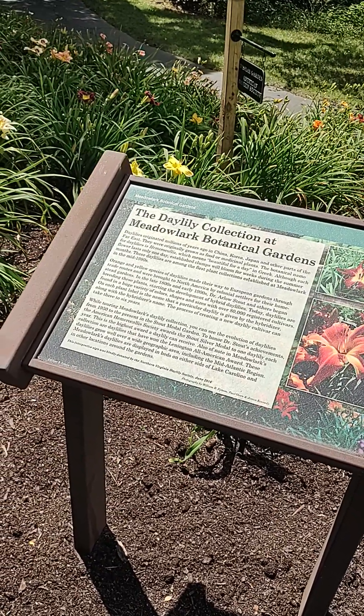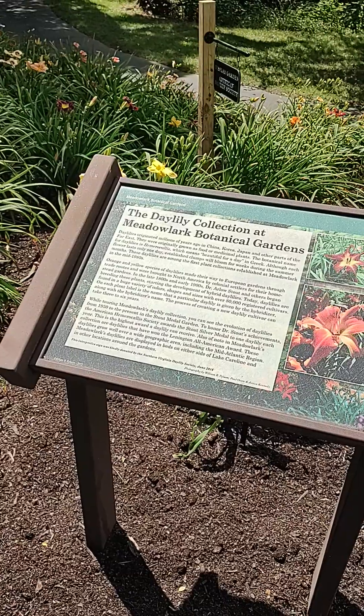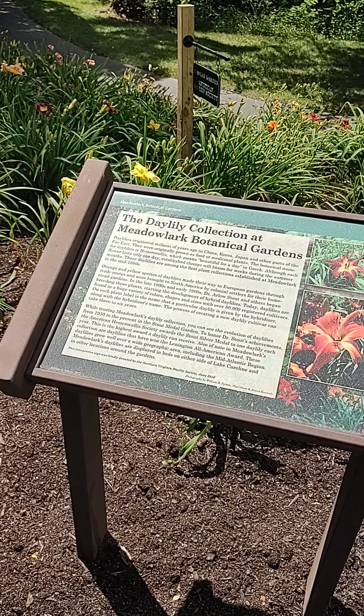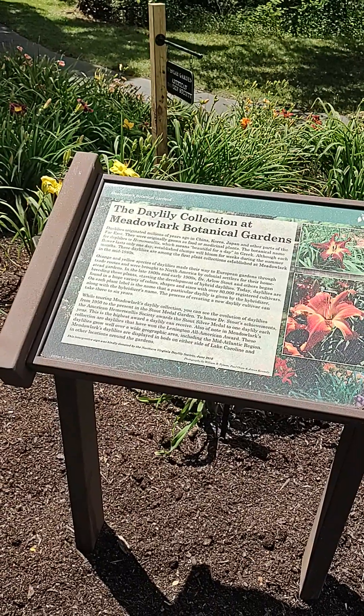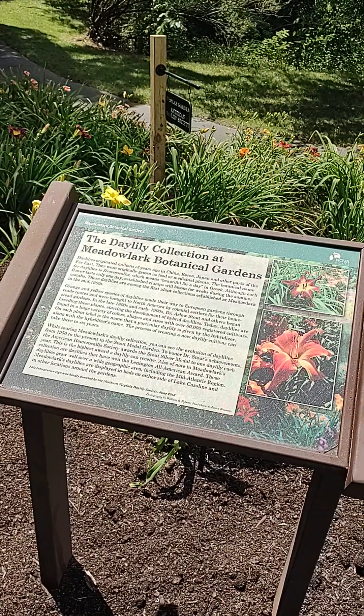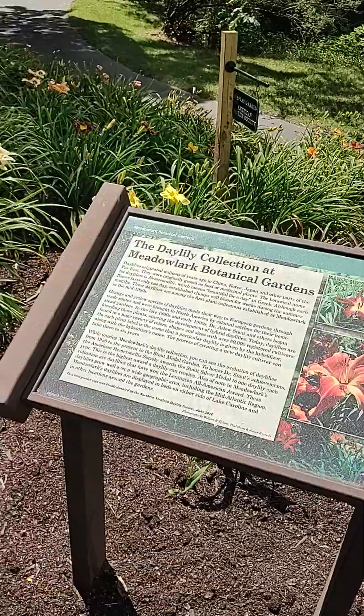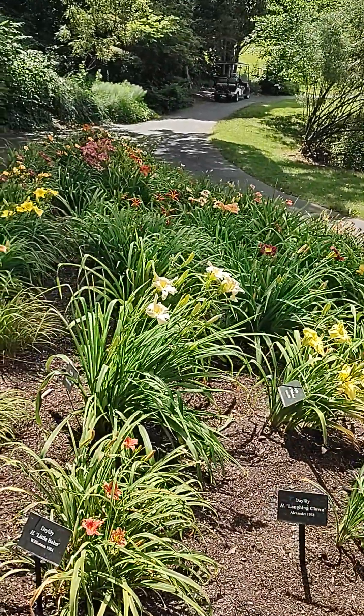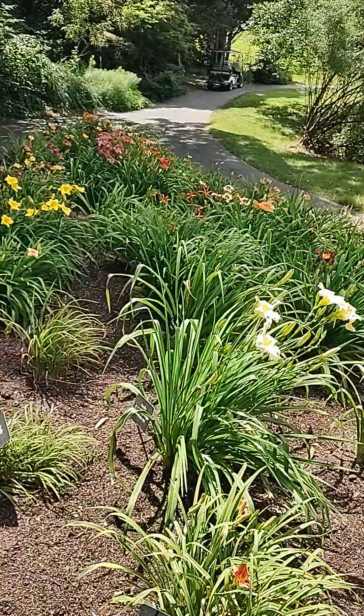Greetings everyone, coming to you live here at the Meadowlark Botanical Gardens in Wolf Trap, Virginia. And I'm standing here only seeing these beautiful colorful flowers. Wow, so gorgeous.